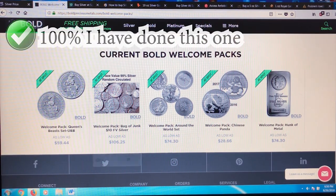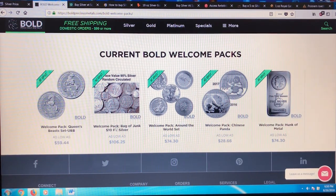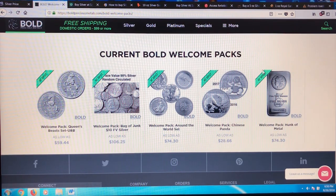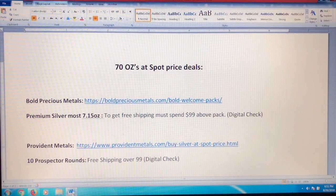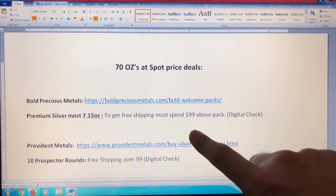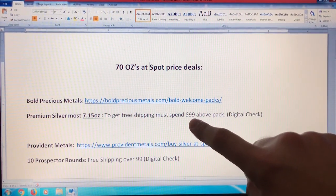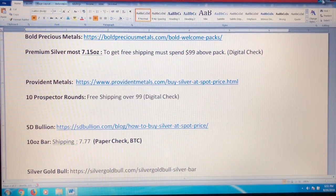First off, probably the best one is Bold Precious Metals. They actually give you choices of some premium silver — you can get four ounces here, five ounces here, almost two ounces here, five ounces here. Or if you went for the junk silver, that's 7.15 ounces because it's $10 face. The good thing about Bold Precious Metals is that you can pay with digital check, and shipping is free if you spend an additional $100 — but the $100 you spend on this deal does not count toward the free shipping threshold.